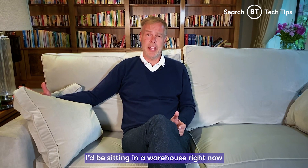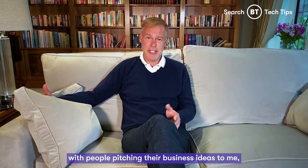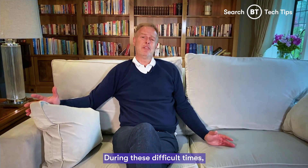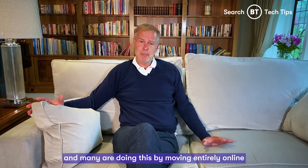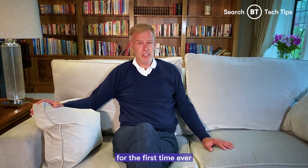Hi, everyone. Usually I'd be sitting in a warehouse right now with people pitching their business ideas to me. However, today I'm going to be pitching to you. During these difficult times, businesses are having to adapt, and many are doing this by moving entirely online for the first time ever.